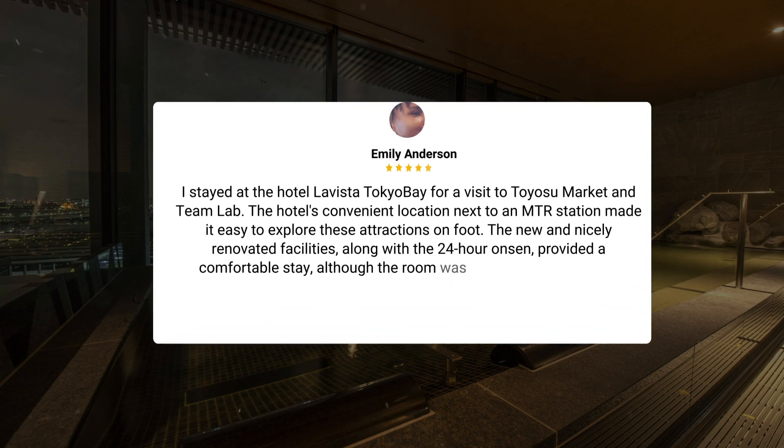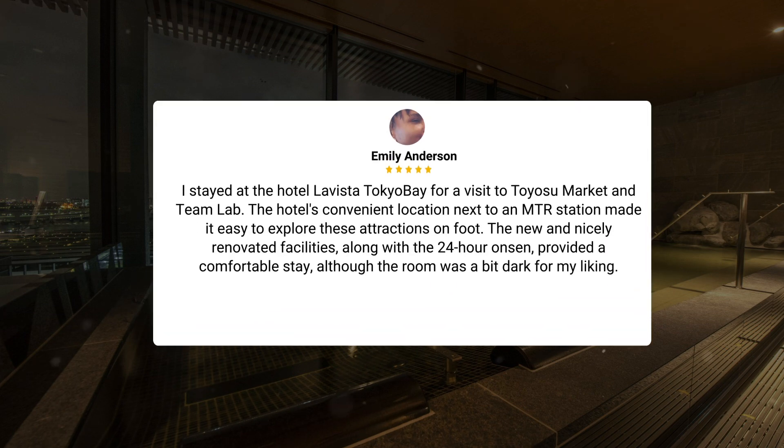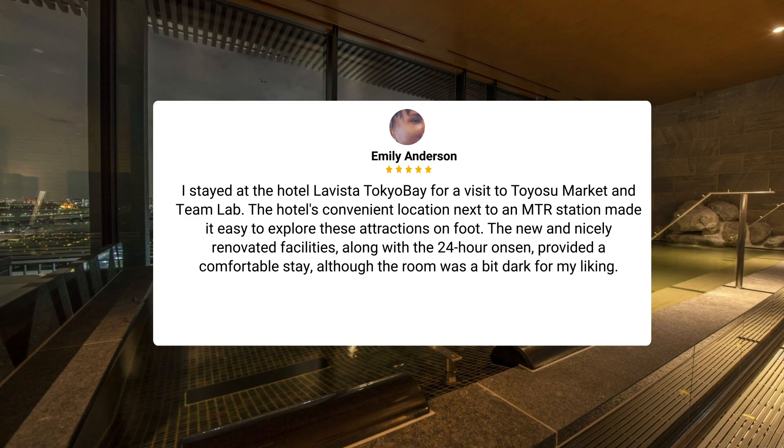I stayed at the Hotel La Vista Tokyo Bay for a visit to Toyosu Market and Team Lab. The hotel's convenient location next to an MTR station made it easy to explore these attractions on foot. The new and nicely renovated facilities, along with the 24-hour onsen, provided a comfortable stay, although the room was a bit dark for my liking.